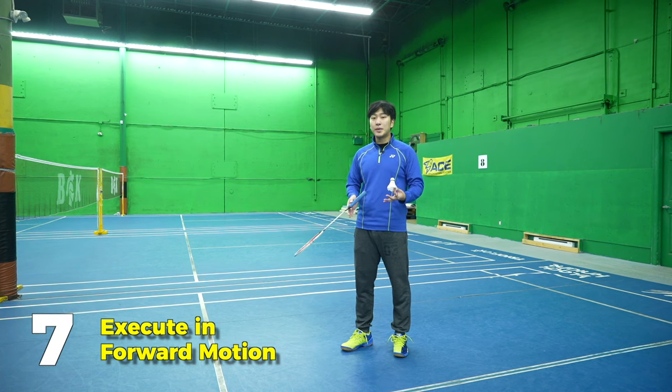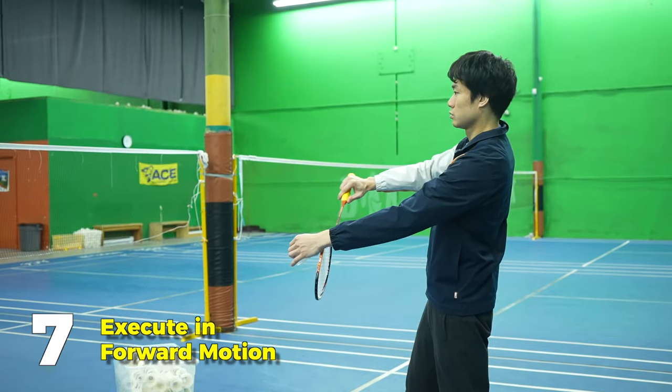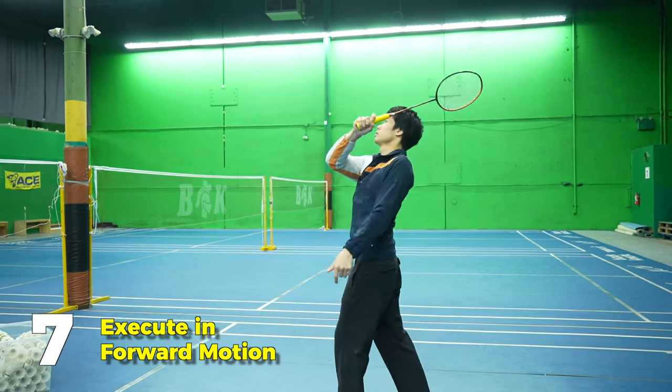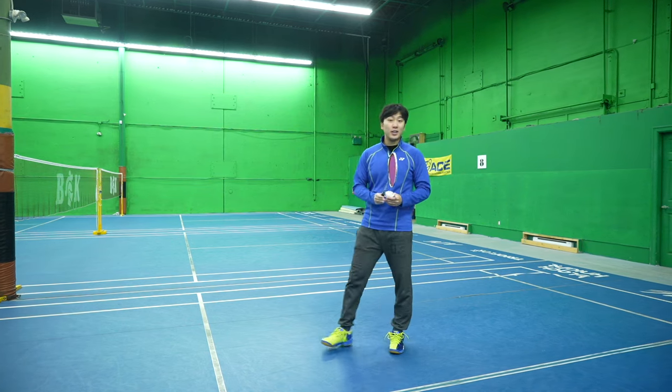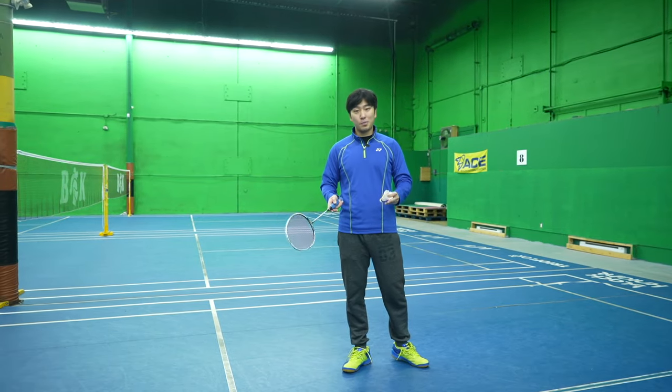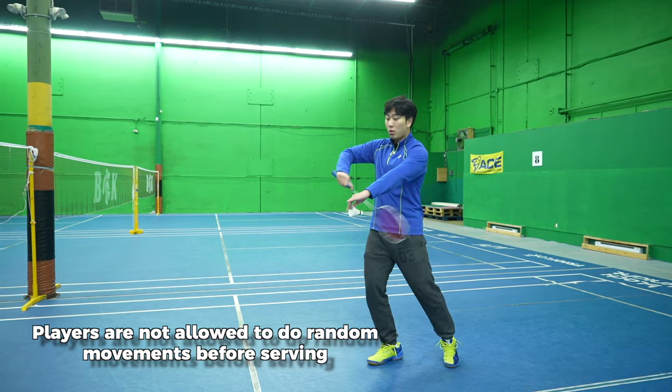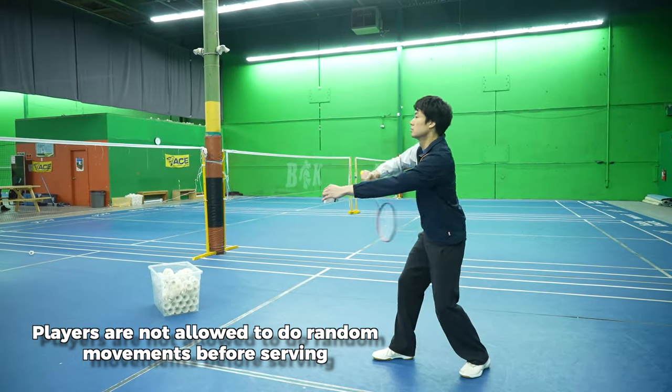The seventh rule is that the serve must be executed in a continuous forward motion, on forehand as well. What does a non-continuous forward motion look like? When you're ready to serve, you start your motion, hesitate back and forth multiple times — whoa, whoa, whoa — and then you serve. That kind of stop-and-start motion before striking is not allowed.